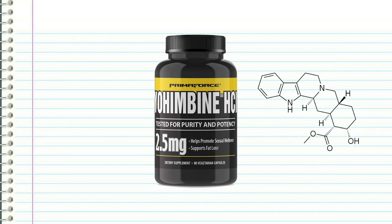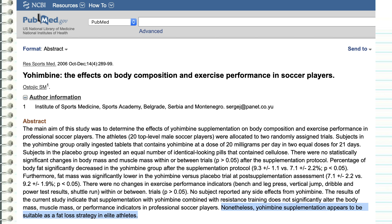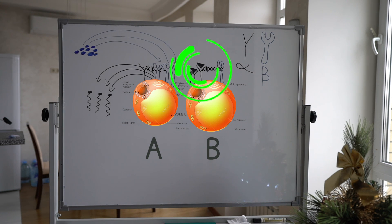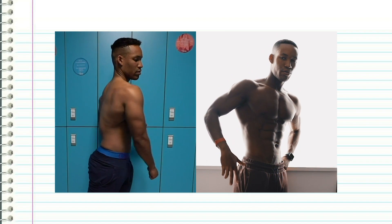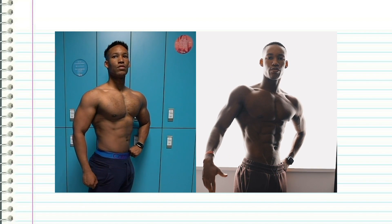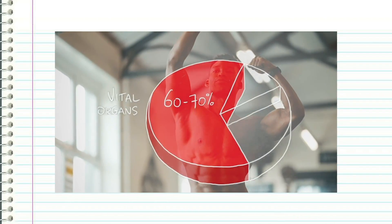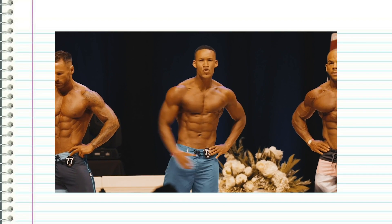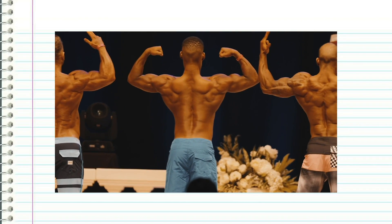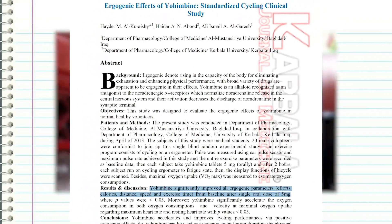Yohimbine is a chemical extracted from an African plant of the same name. Studies show it can accelerate fat loss by blocking the activity of alpha receptors in fat cells, enabling your body to reduce fat stores faster — particularly useful when battling stubborn fat as you get leaner. One catch: elevated insulin levels negate its effects, so use it in a fasted state. Yohimbine also improves exercise performance, fighting physical fatigue and increasing time to exhaustion.